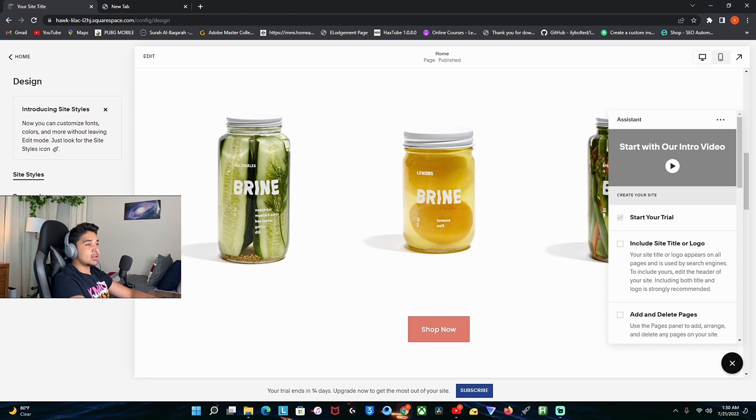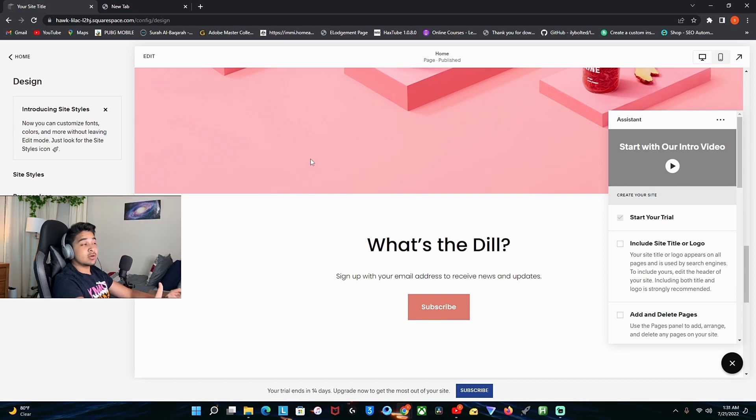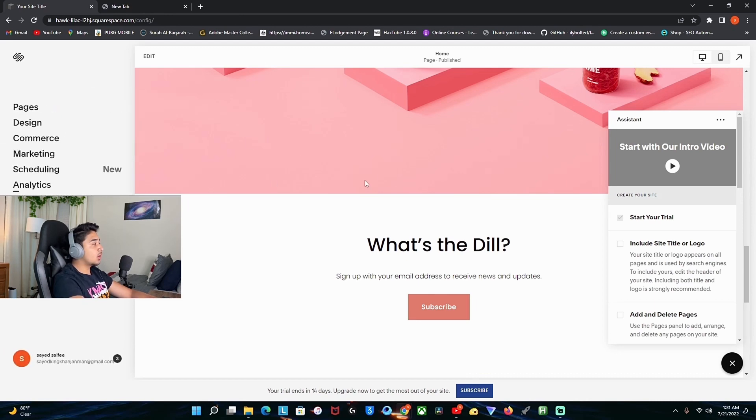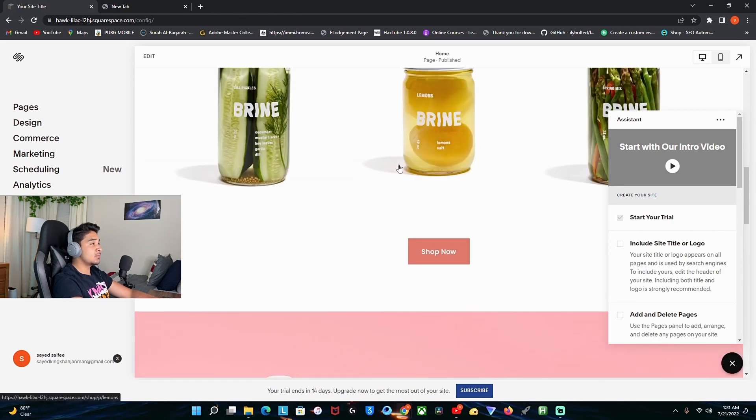You can design it on your own — you can change the site style, browser icon, and all of that stuff for free basically. But when you want to launch your store, you have to pay for the domain and stuff. It's a very great website and it has the best templates of all the websites I'm going to show you. So if you want your website to look cooler, this is the one you should go with.